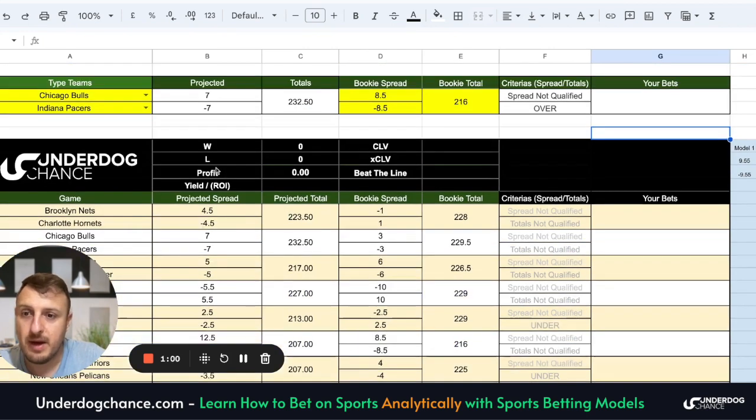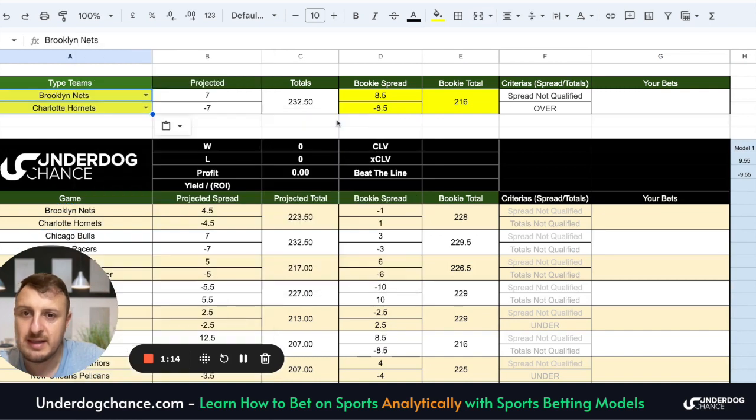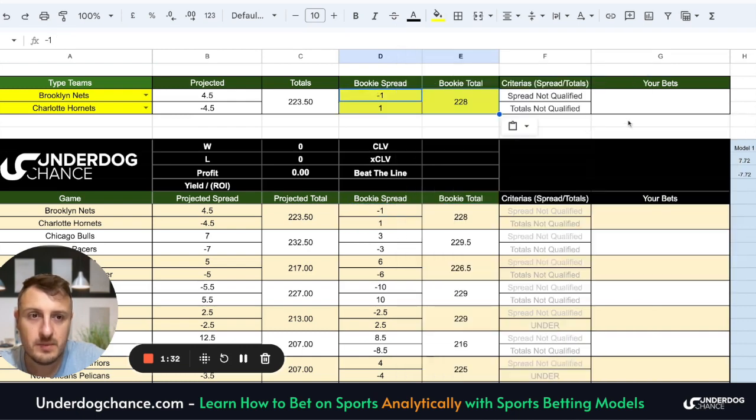After I prepare this spreadsheet with the lineups and the stats, I simply select the team. So today we have, for example, Brooklyn Nets against Charlotte Hornets. I also check the lineups because the lineups, as you know, are predicted. Sometimes there will be injuries, some players will not play, and this should be taken into account as well. Bookmakers odds are currently plus one on Charlotte, Brooklyn Nets minus one. I have Charlotte as a home favorite, but I would like to look for a 7-point difference. I think there is some value with Charlotte to beat Brooklyn Nets at home.